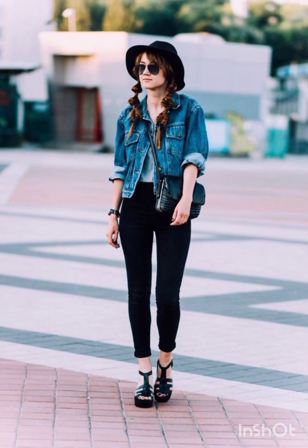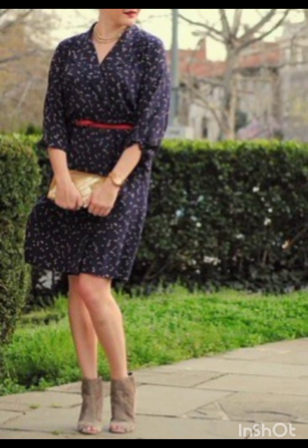For denim shorts, keep it casual with high-waisted denim shorts and a crop top. Stylish sneakers or sandals work well, and don't forget your sunglasses.